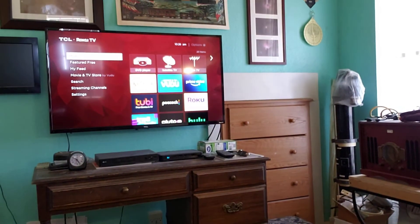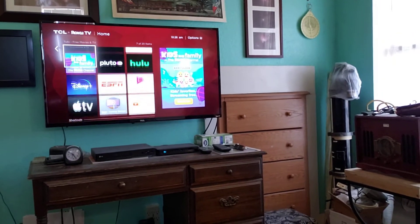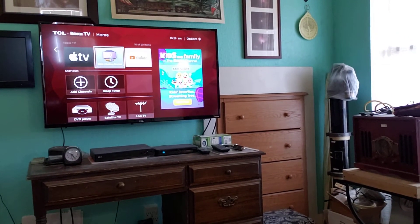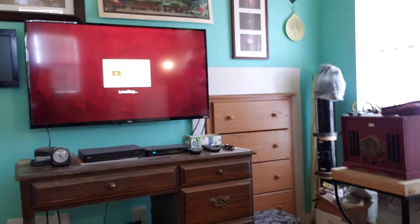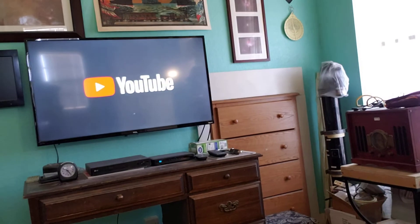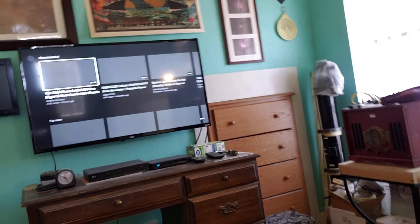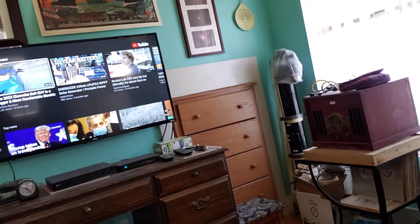I'll turn the sound on now and we can go to YouTube. The Wi-Fi is powered somewhere else too. I have a smaller power system coming in today that's going to be able to power the Wi-Fi. Let's just go with the first thing that comes up.